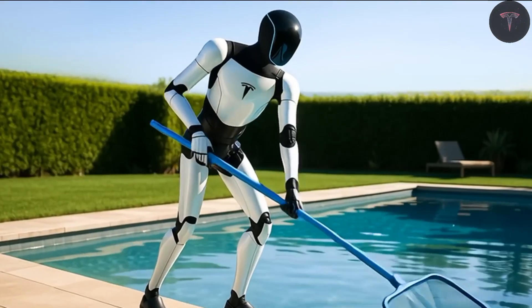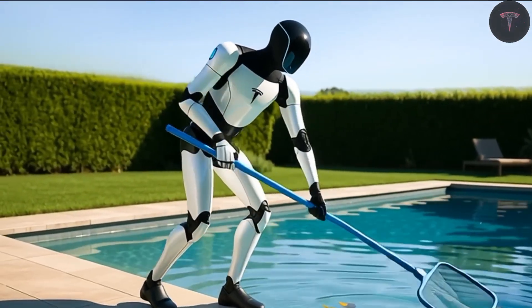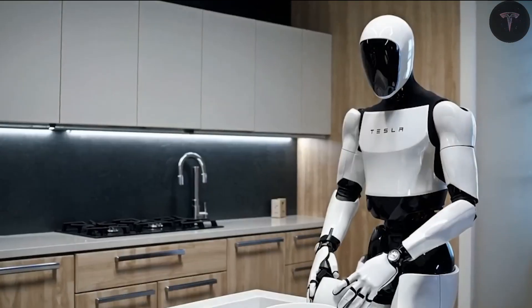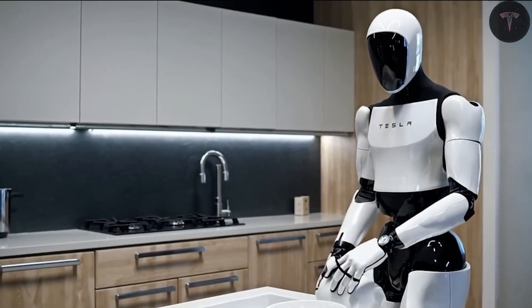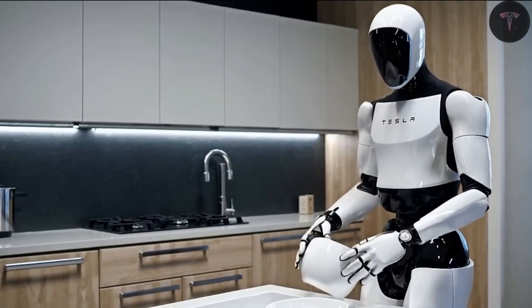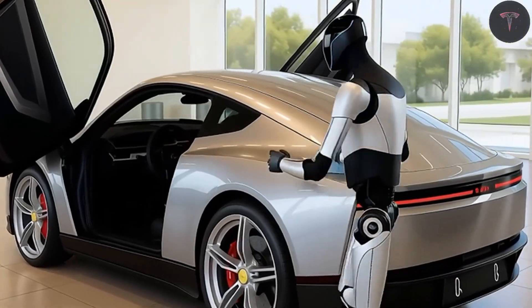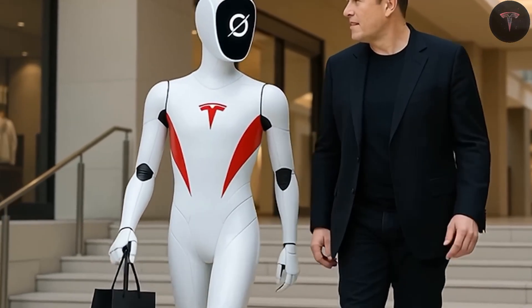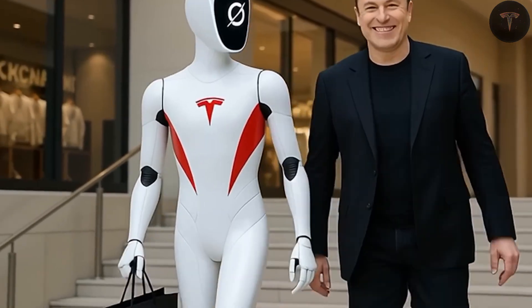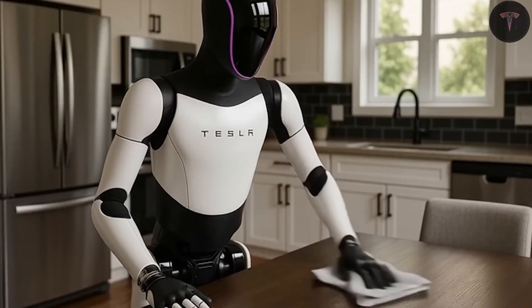Tesla's real focus lies in perfecting Optimus Gen 3, a robot designed to outperform every existing humanoid model, including the Unitree G1, which may take years to catch up. Gen 3 isn't built solely for industrial applications, but also for real household tasks — cooking, cleaning, and home management. The most astonishing upgrade is its battery life: just two hours of charging delivers 22 hours of continuous operation.